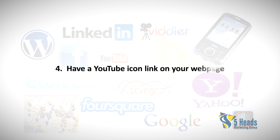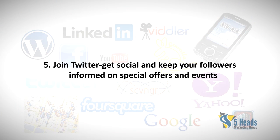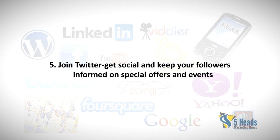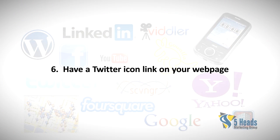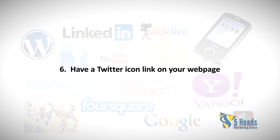Four: Have a YouTube icon link on your web page. Five: Join Twitter, get social, and keep your followers informed on special offers and events. Six: Have a Twitter icon link on your web page.